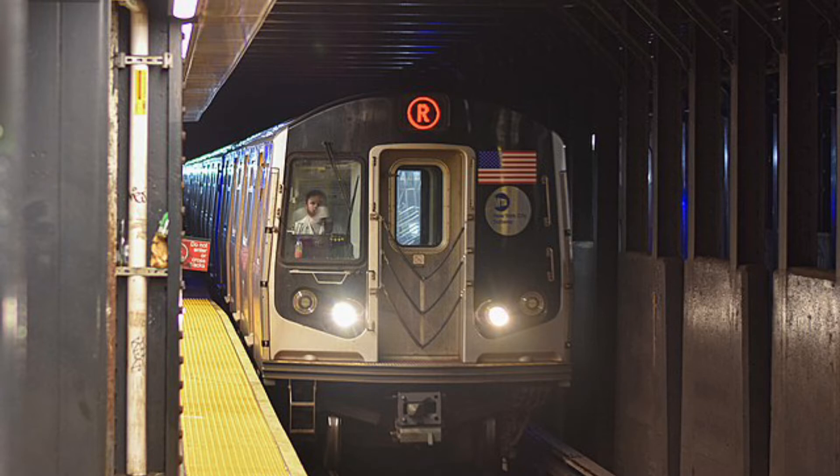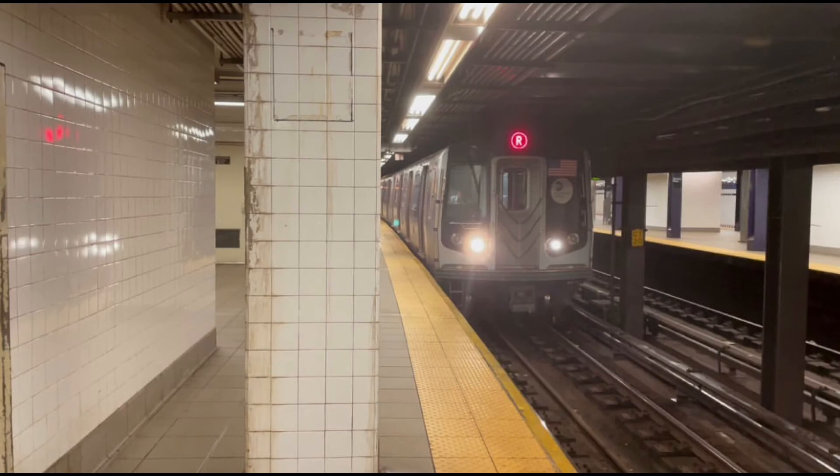The next stop is Atlantic Avenue Barclays Center. This is Atlantic Avenue Barclays Center. Transfer is available to the 2, 3, 4, 5, B, D, N, Q, and R trains. Connection is available to the Long Island Railroad. This is an accessible station. The elevator is at the front of the platform.